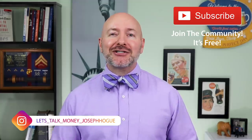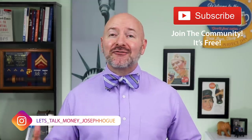Hey Bowtie Nation, Joseph Hogue with the Let's Talk Money channel here on YouTube. I want to send a special shout out to all you in the nation — thank you for spending a part of your day to be here. If you're not part of that community yet, just click that little red subscribe button. It's free and you'll never miss an episode. Nation, I'm excited for this video and the series we're starting.